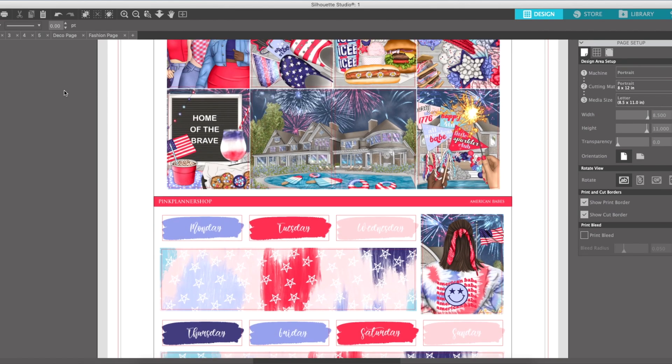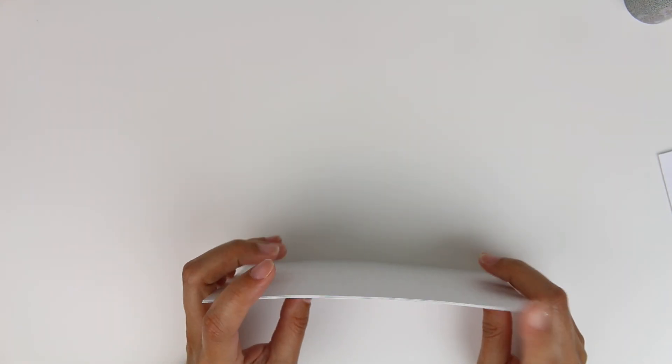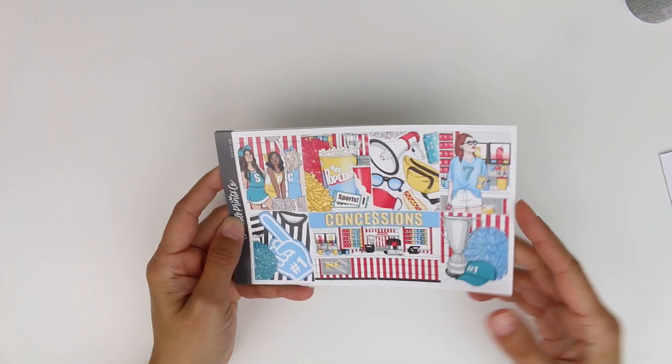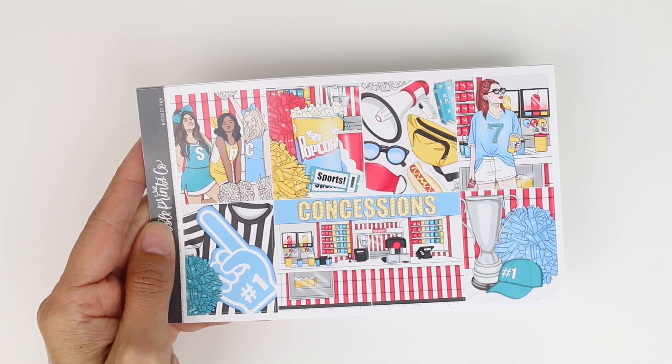Obsessed. I cannot wait to use this. Oh my God, look at those cookies — I'm so excited! So for the week of July 11th to the 17th, this could change. I'm only going to use this art if we do end up going to the baseball game. There is like a minor league team out here.